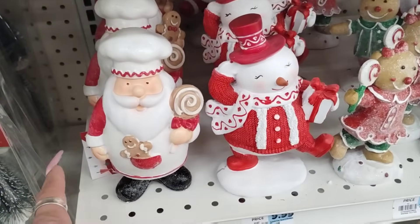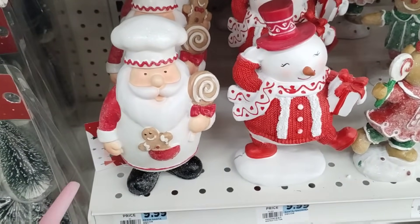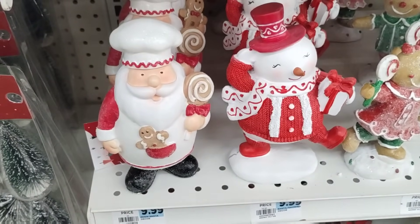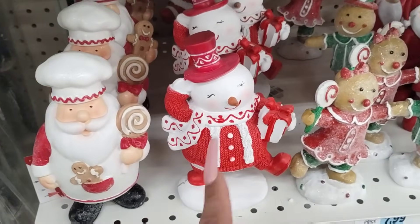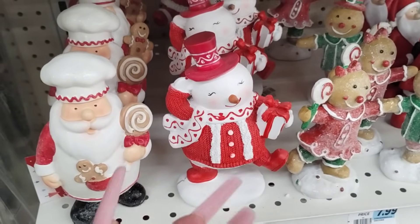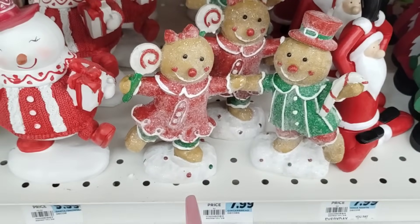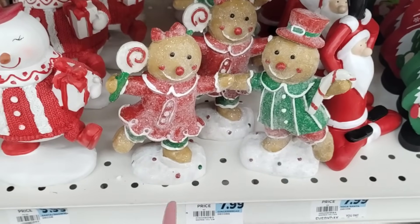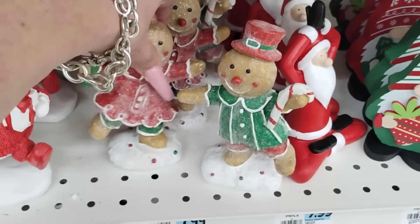These are absolutely adorable. I think this would be perfect for your stovetop or your tiered tray — the gingerbread, the gingerbread lollipop. It's cute. That could also go with peppermint, or you could pair it with traditional. So it's going to be 50% off, so it's going to be like $5. I like the Snowman because we're getting that red and white peppermint feel. These little gingerbread couples are absolutely adorable, coming in at $4 each — very similar to the ones we see at Hobby Lobby.